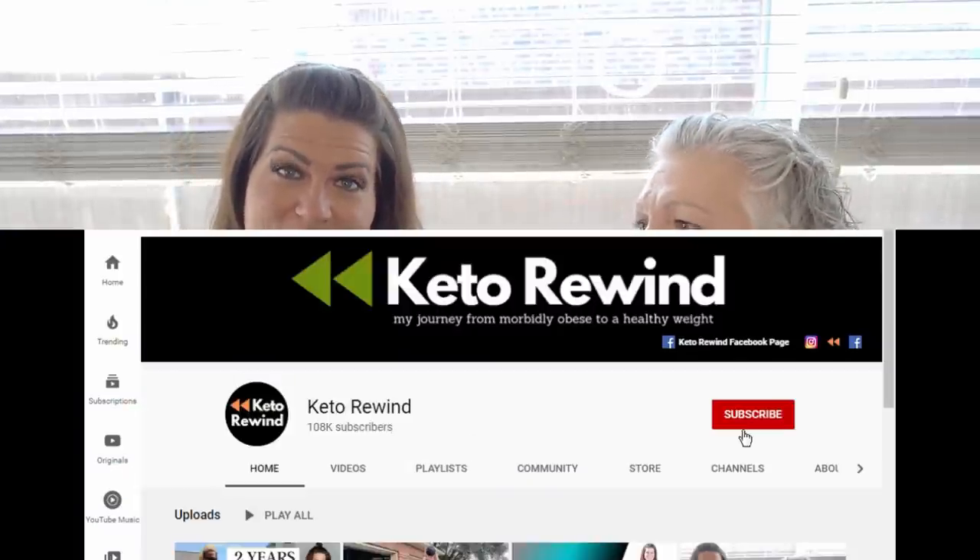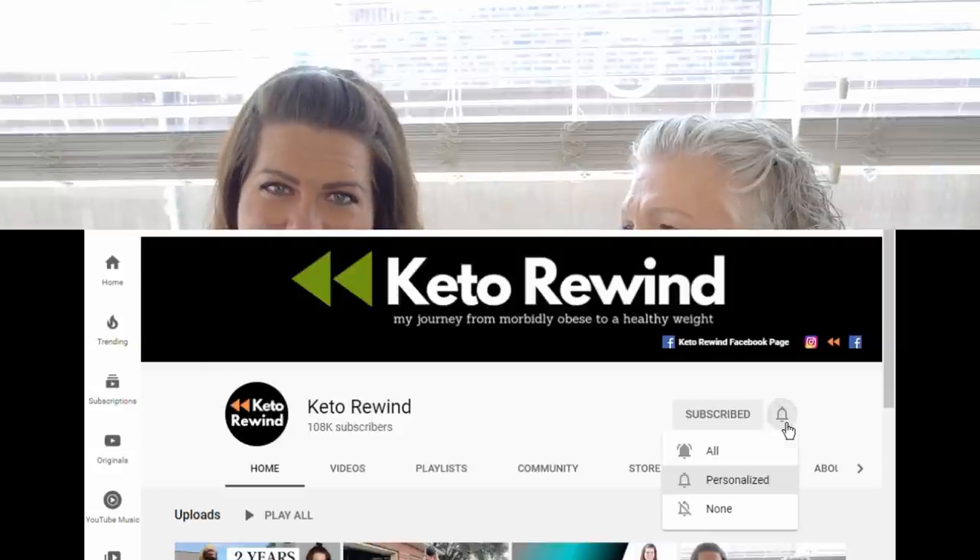Welcome back to Keto Rewind, I'm Jess. This is part three of the Keto Rewind Toolbox Challenge. We filmed all these videos on the same day, which is why we have the same shirts on. This week's homework covers three more things you'll be working with: a book, rescue meals, and grounding tools.